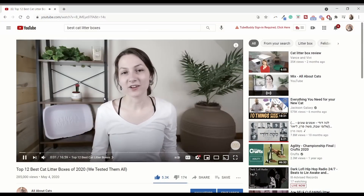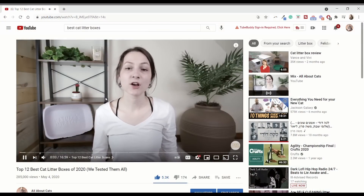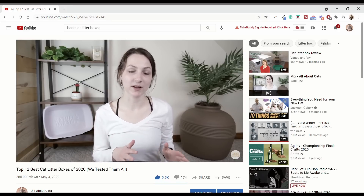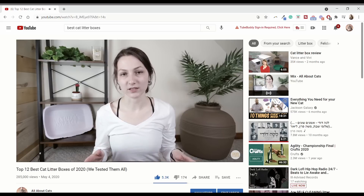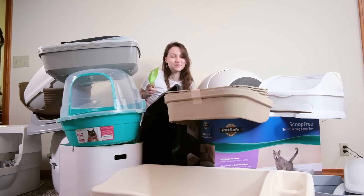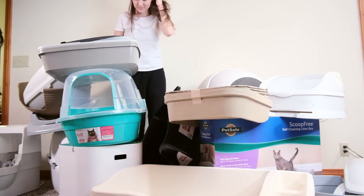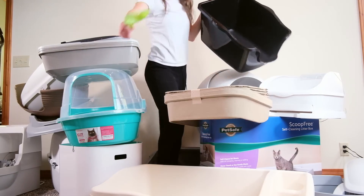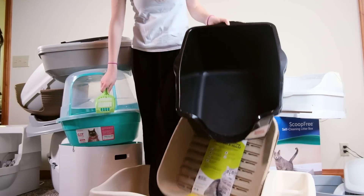Before we jump into the reviews, I want to give a little bit of background. Those of you who have been following the channel for a while will know that last year we published a review of the top 12 best litter boxes on the market. And since then, I've gotten a lot more experience with litter boxes. In fact, over the course of the last year, I've tried 25 different litter boxes from a variety of categories. And that experience has really helped me to refine my views on what makes a good litter box and which litter boxes are going to be the best.